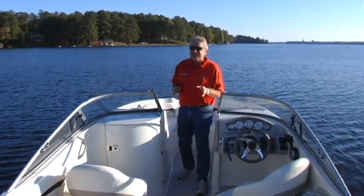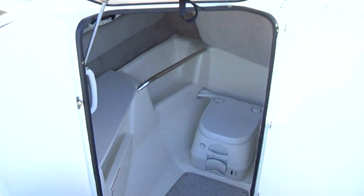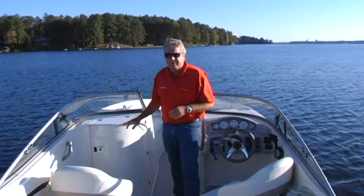The 235DR is an entertainer and it's really set up for a big crew. You're going to appreciate the convenience of this head compartment and the pump-out toilet. They also tuck the stereo down in there — keeps it out of the weather and you operate it from the remotes.